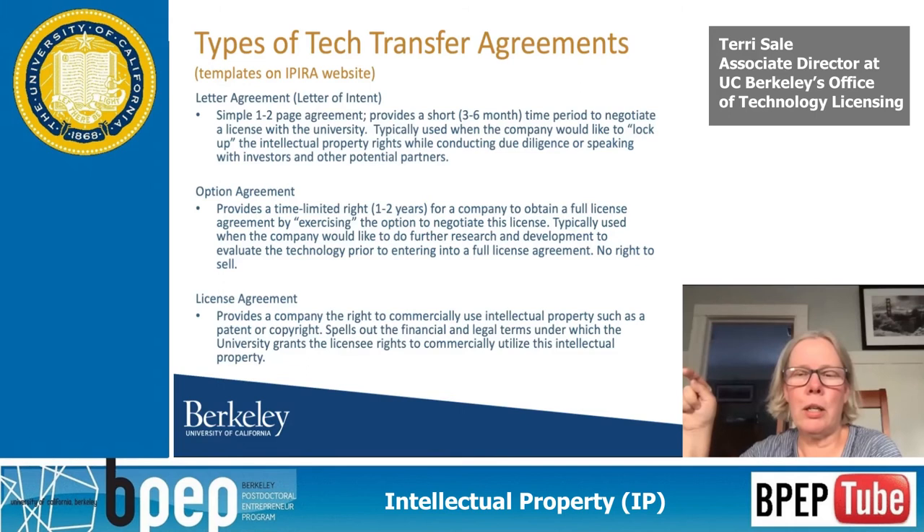There's no required step process. I've had companies in license agreements go back and say they can't afford all the fees and ask to go into an option agreement. Typically we do letter agreements and companies either do an option or a license after. All our templates are on our website. People often ask what the fees are — we don't know upfront. Our license fees come from comparables. We need to see a plan: what is your licensed product, describe your company and finances, when do you expect to be profitable? It's similar to what a VC would ask, but on a smaller scale.